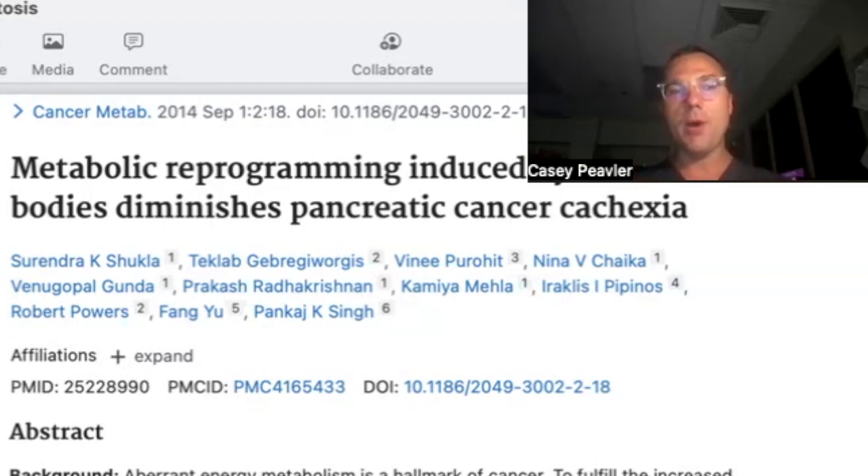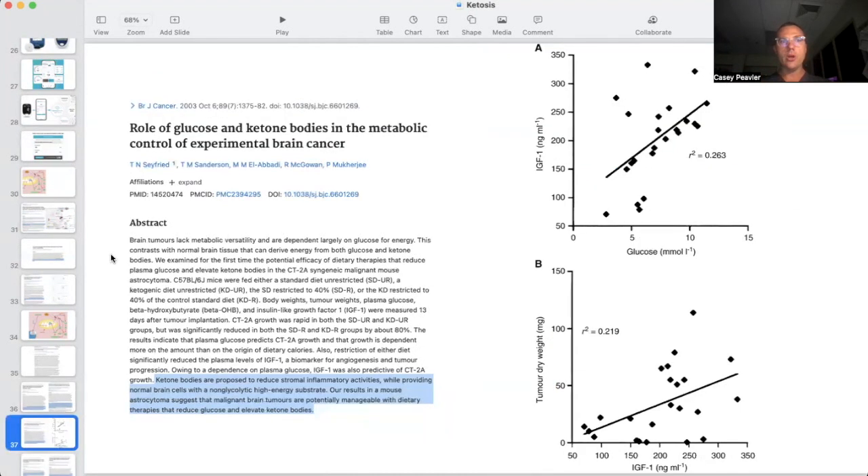What we're doing is replacing some of those vital nutrients back in the form of energy through ketones, which helps prevent the metabolic wasting away of the cancer patient. Regarding brain cancer, ketone bodies are proposed to reduce stromal inflammatory activities while providing normal brain cells with a non-glycolytic high-energy substrate. Our results in a mouse astrocytoma suggest that malignant brain tumors are potentially manageable with dietary therapies that reduce glucose and elevate ketone bodies — also known as a ketogenic diet — and supplemental ketones could be a very powerful additional strategy within this overall treatment modality.